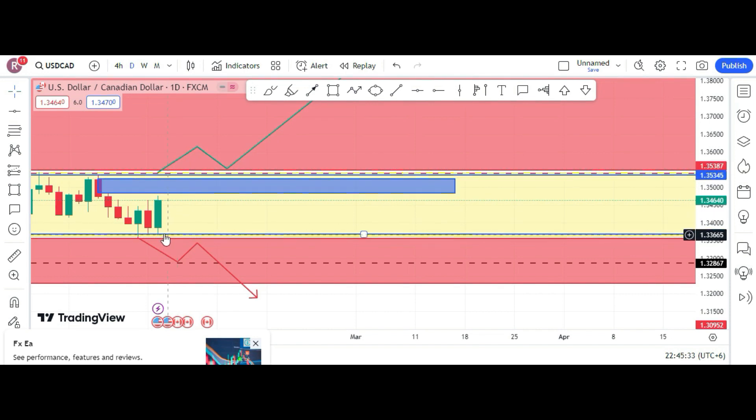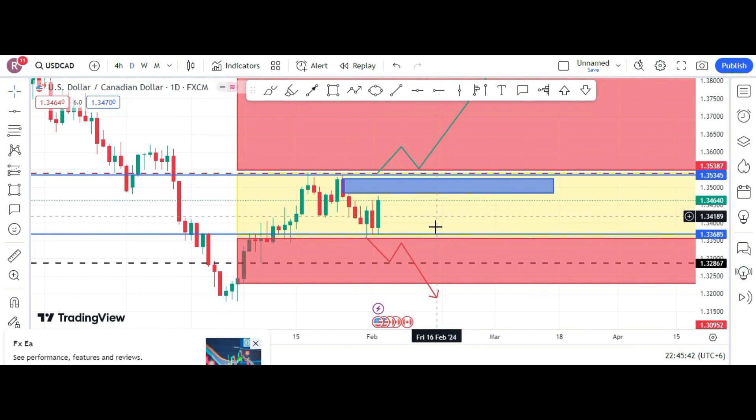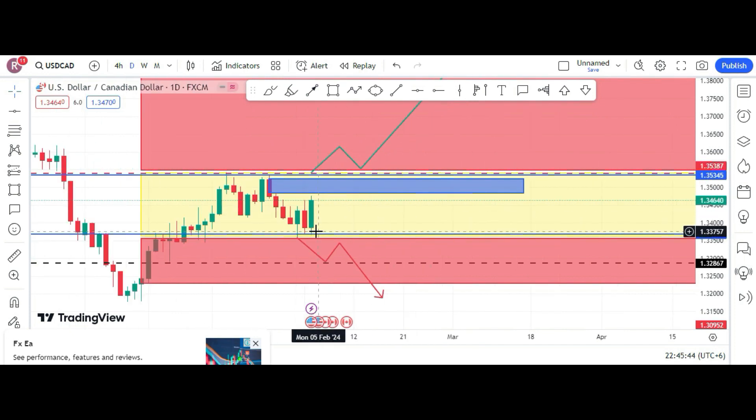Before a box breakout, you can do range trades intraday: if the price comes down to the bottom of the range, take a short with a stop loss a little bit above, or if the price comes to the bottom, take a long with a stop loss a little bit below. This is what I am expecting at the moment. This pair has been ranging for almost 21 weeks — roughly five months — so be careful and make your own risk management.